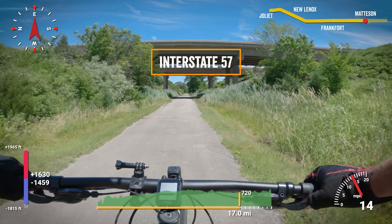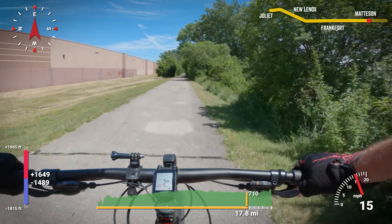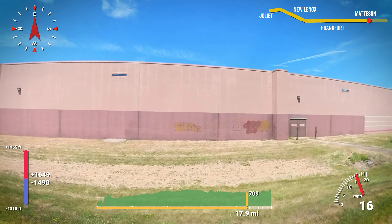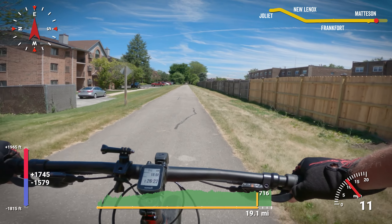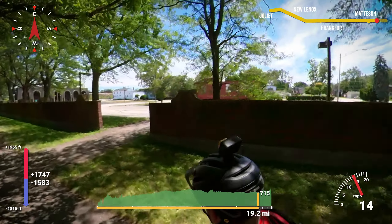But that scenery is short-lived, and as the trail continues east out of Mattson, you know you're riding through the suburbs. There are some remnants of when this was a railroad.